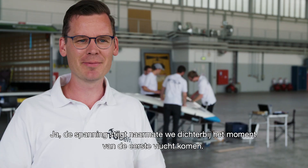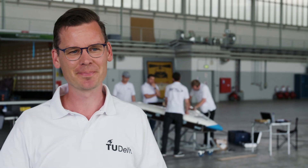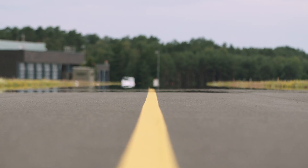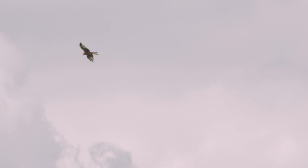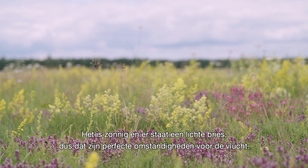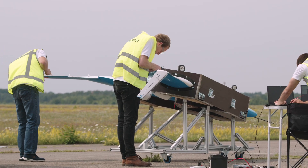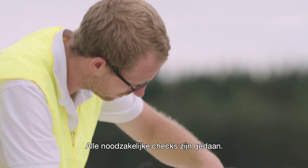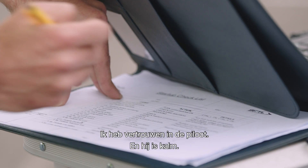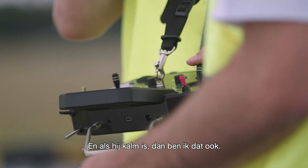It's getting a little tenser towards that moment of first flight. I know the whole team is feeling that. It's sunny, and there's a light breeze, so it looks like it's the perfect conditions actually for the flight. We've done all of the checks that we need to do. I'm confident in the pilot and he's calm. And if he's calm, then I'm calm.